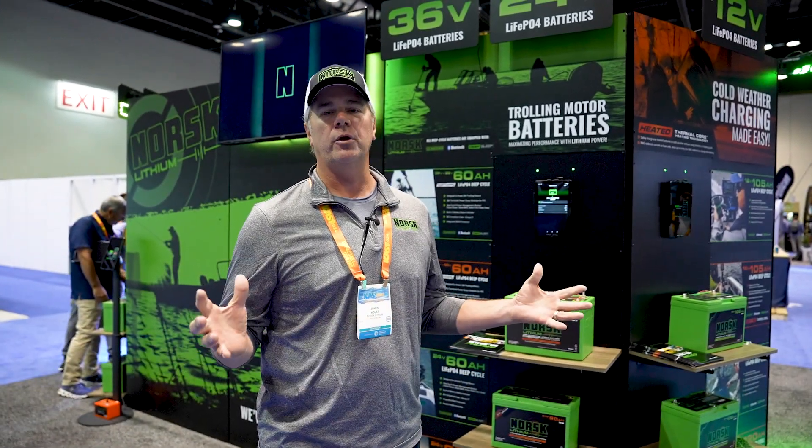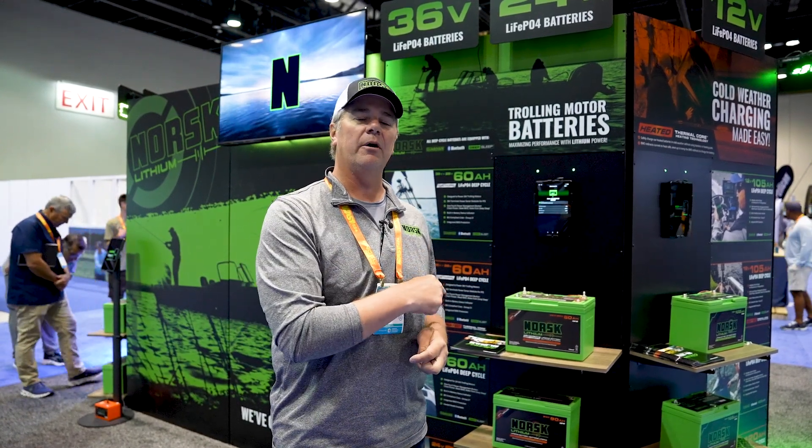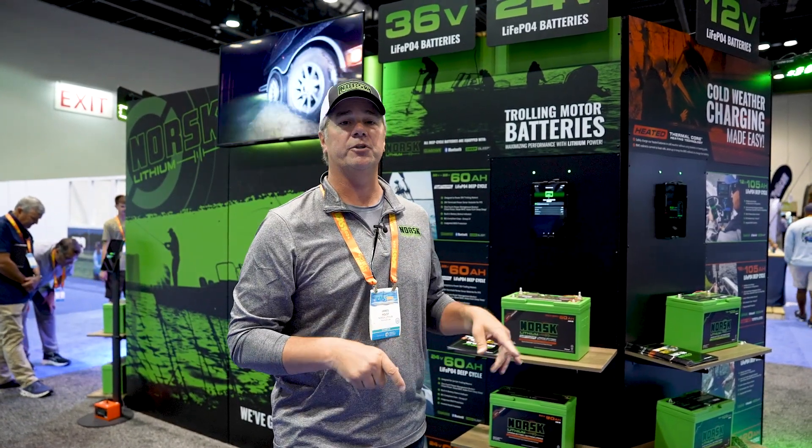Hey everyone, James Holst here with Norsk Lithium. We're at ICAST 2024 and we've rolled out a completely new product lineup — 51 new products here at the show — and I want to tell you why our lithium battery should be in your boat if you're a bass fisherman.